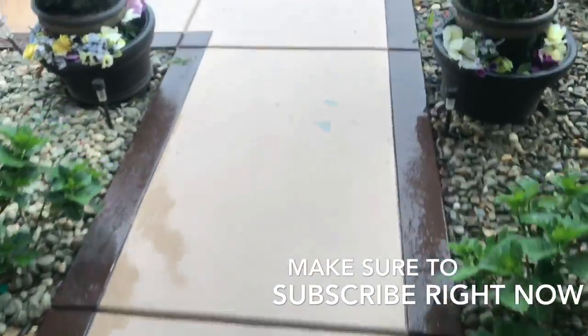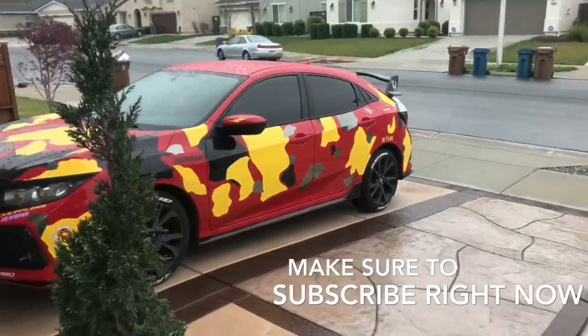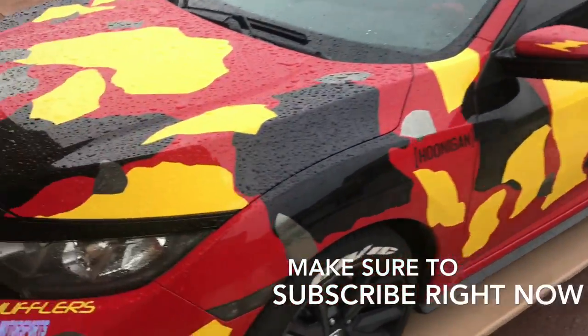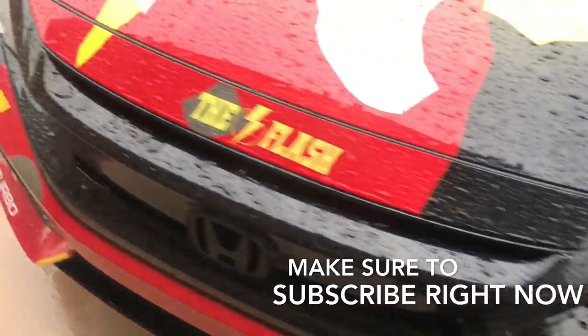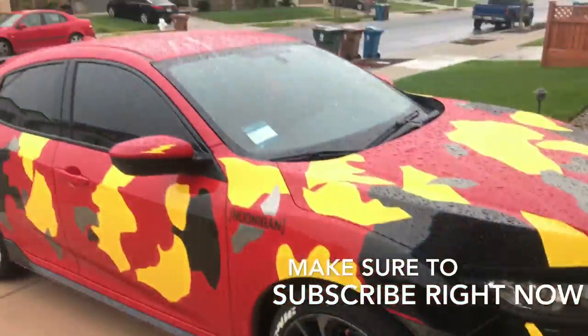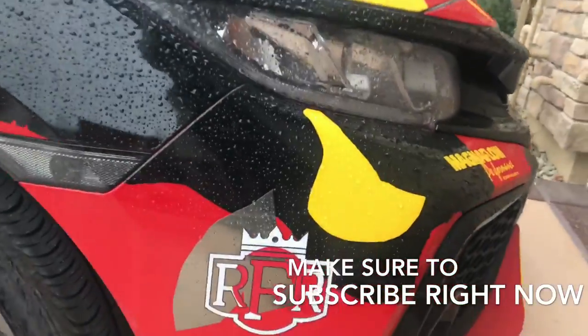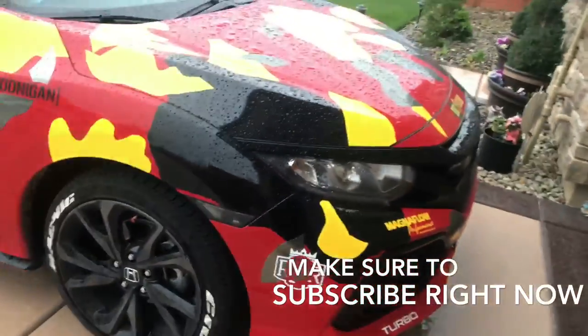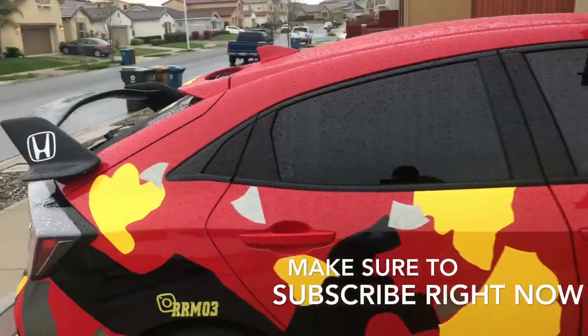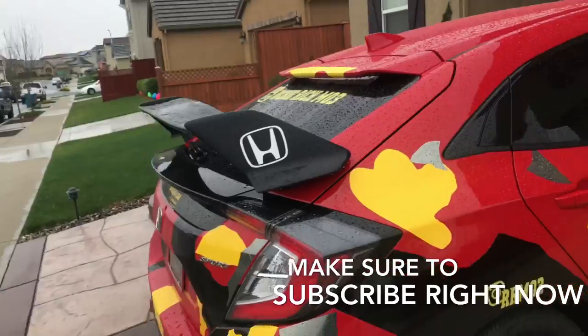It is raining outside — check out my car, the flash is looking amazing in the rain. I'm part of a car club, Royal Racing Family, that's the JDM. Check out the back — the car is dirty but it's raining.